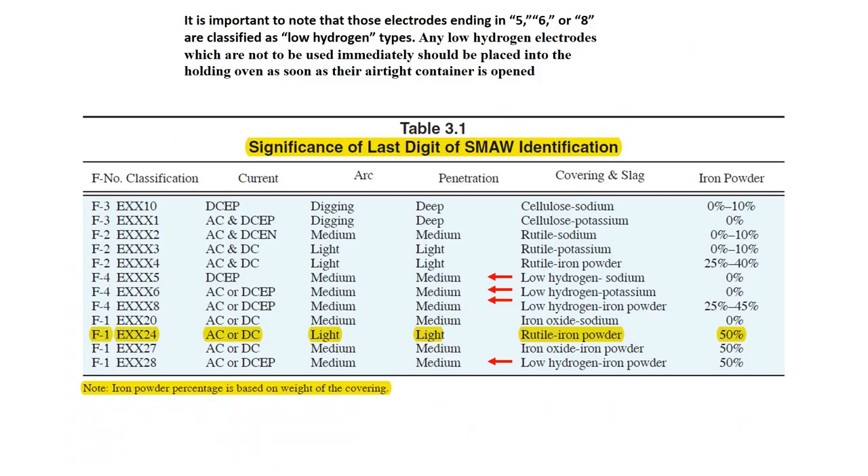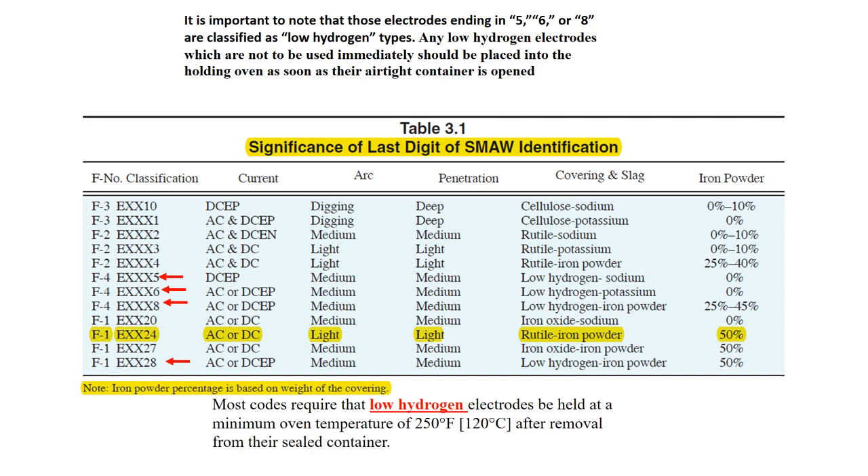Note that rods ending in 5, 6, and 8 are low hydrogen electrodes. Any low hydrogen electrode which is not to be used immediately should be placed in a holding oven as soon as the airtight container is open. Most codes require that low hydrogen electrodes be held at a minimum oven temperature of 250 degrees Fahrenheit after removal from their seals or containers.